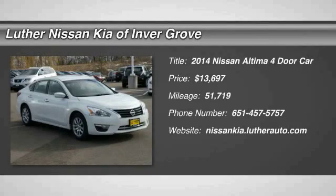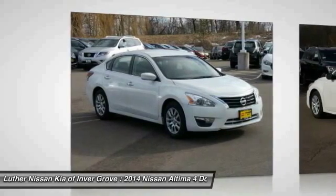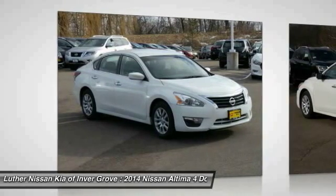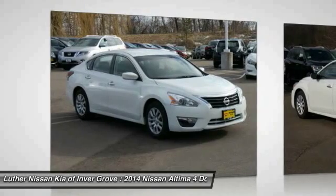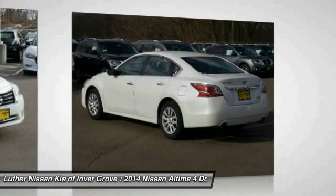The 2014 Nissan Altima offers advanced features to make life easier, including push button ignition which comes standard. Combined with a powerful V6 or efficient four-cylinder engine, six standard airbags, and over 5,000 quality and performance tests.